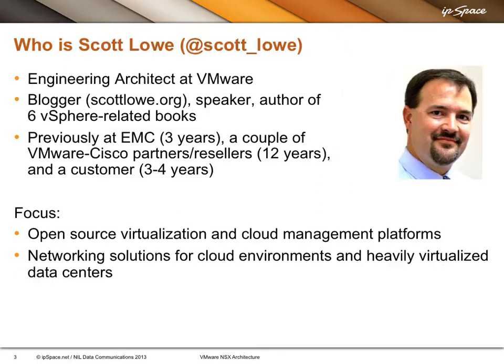Thank you, Brad. Everyone knows who Scott is, but Scott, do introduce yourself. Thanks, Ivan. I appreciate the opportunity to be here on the webinar. My name is Scott Lau. I work with Brad at VMware in the Networking and Security Business Unit, also as an engineering architect. Many of you are familiar with some of the books I've written in the vSphere space as well as my blog at ScottLau.org. I've been involved in virtualization from the server perspective for about 10 years now, and am now moving into the networking side, which has always been an area of great interest for me. I'm very excited to be here.